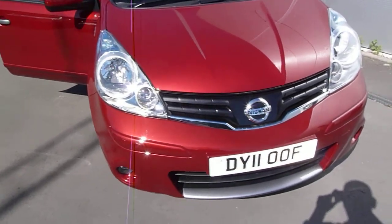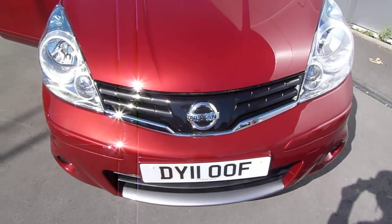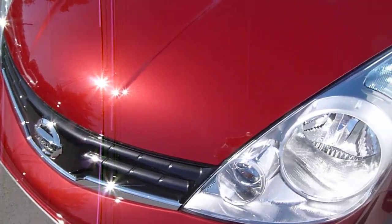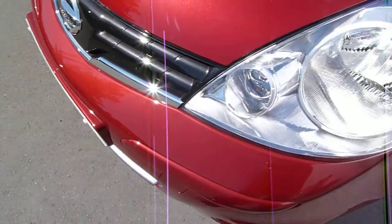It's on an 11 plate, which is a brand new car — just delivery miles on the clock, under about four or five miles. Magnetic red is one of the new colours Nissan introduced at the start of the year, proving to be very popular. It's a lovely metallic colour.